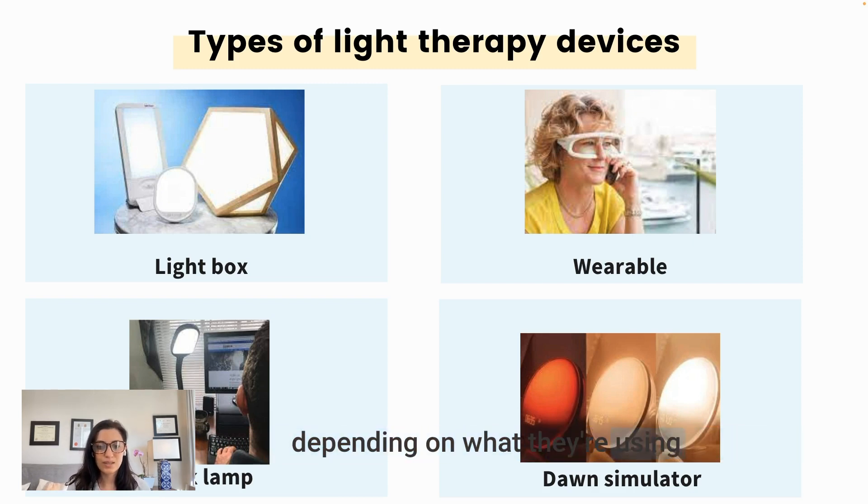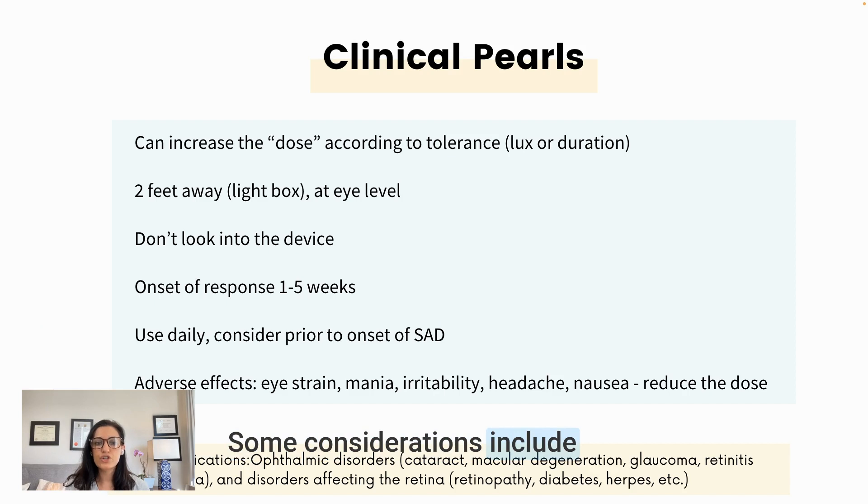When your patient is purchasing a light therapy device, ensure it is designed for sleep and mood disorders. Other light therapy devices used for dermatological conditions contain UV light, but for our purposes UV light must be filtered out. Make sure there is no UV light emitted from the device and that it is specifically designed for mood and sleep disorders.